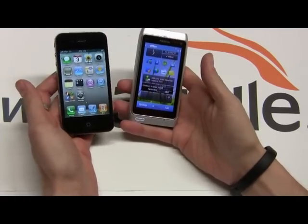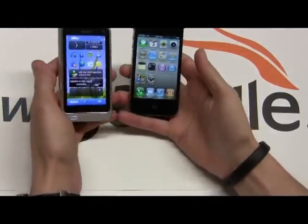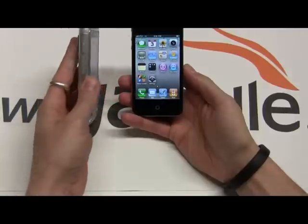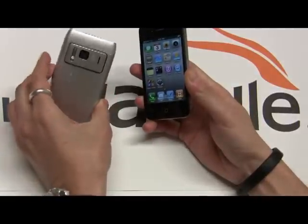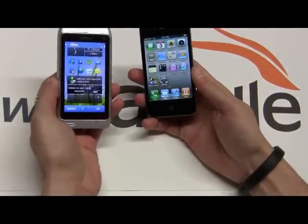Let's start with the N8 first and get into some design, form factor, and size. This is 113 by 59 by 13mm thick, so it's a little bit thicker. But the hardware is very solid and it's very nice in the hand. It's got some good weight to it — it weighs 135 grams.